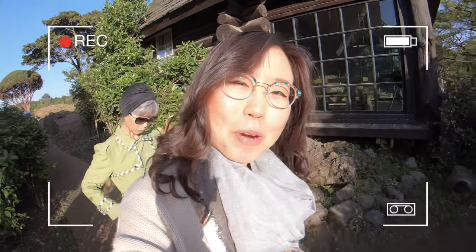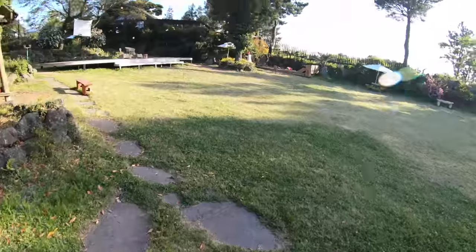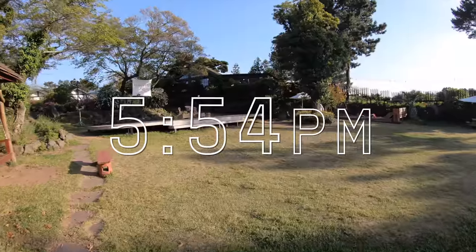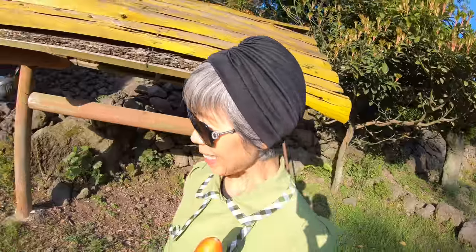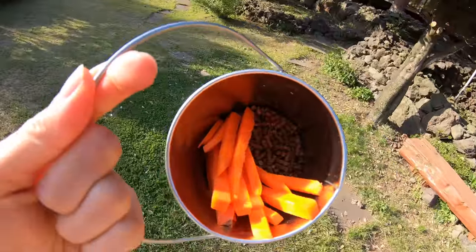I spent most of the day editing a video. Almost done — it's exporting right now! Gotta get the animal food before they stop giving it out, which is at 6 p.m. It is 5:54 p.m. right now. Who are you gonna give that carrot to? That big carrot? I like it! We got some carrots and pellets.